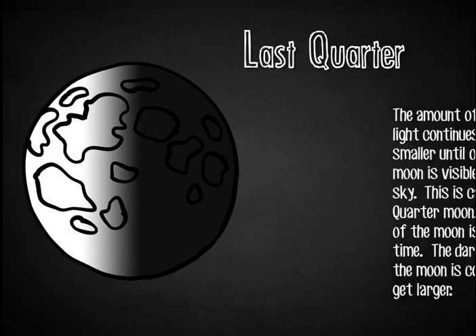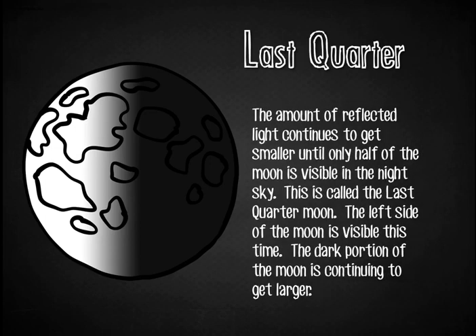The Last Quarter Moon. The amount of reflected light continues to get smaller until only half of the moon is visible in the night sky. This is called the last quarter moon. The left side of the moon is visible this time, and the dark portion of the moon is continuing to get larger. Like in the first quarter moon, the right side of the moon was lit up. This time, because it's the last quarter moon, the left side — this portion of the moon — is what's lit up.